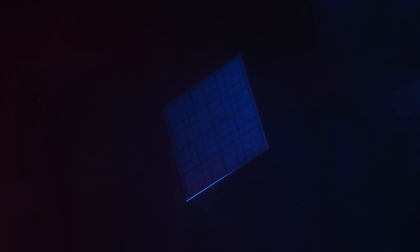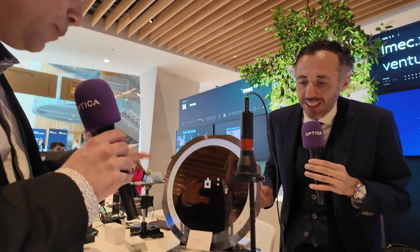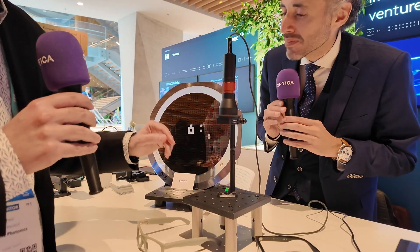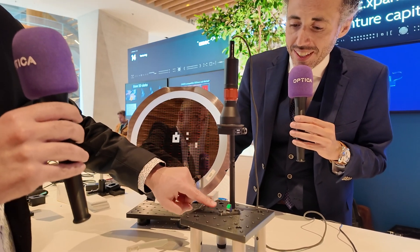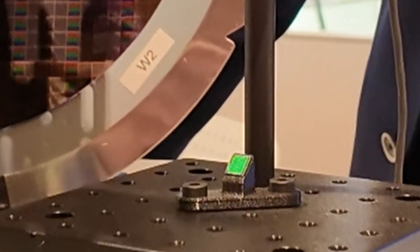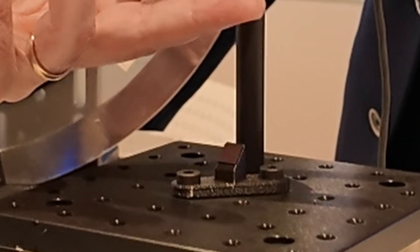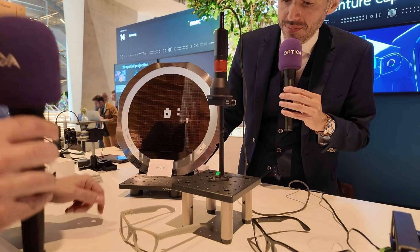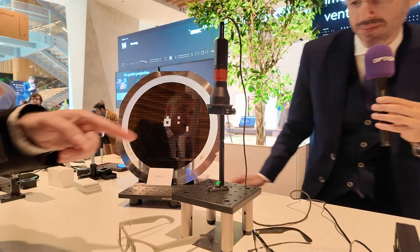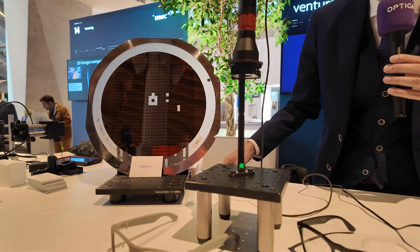What we're showing here is basically our display technology. We also have the compute companion chip to compute real-time holograms. We have a piece of silicon with our phase change materials and a hologram encoded, and we're lighting it up with laser light — just an expanded beam of laser light. If you go close to the chip, you can look inside and actually see an actual hologram.